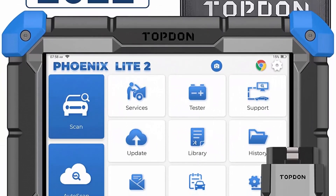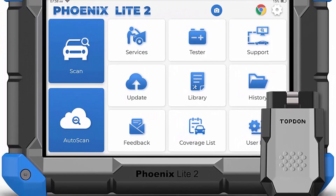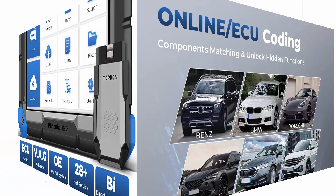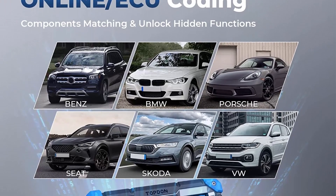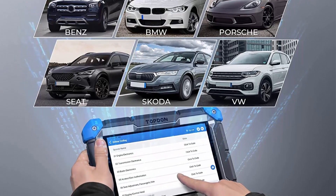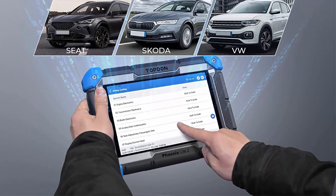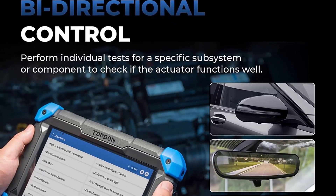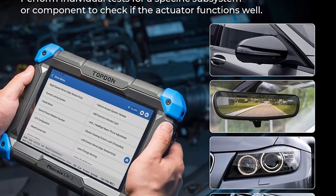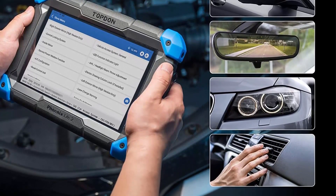Online ECU Coding for Vehicle Modification: The Phoenix Light 2 scan tool supports online ECU coding for vehicles compatible with VW, Seat, Skoda, Porsche, Benz, BMW, and more. It can help match and code after ECU replacement, including light module and ABS module, and can also unlock hidden functions such as movement pointer and horn alerts when locking/unlocking the car.